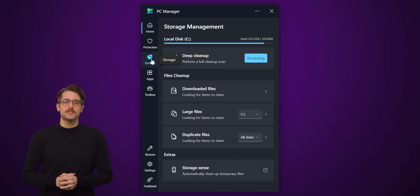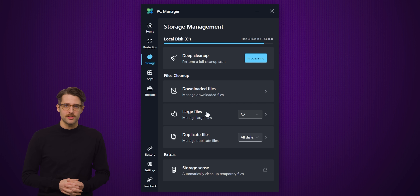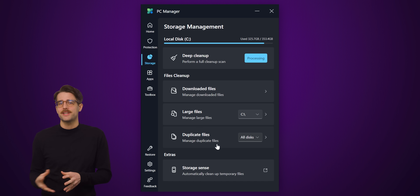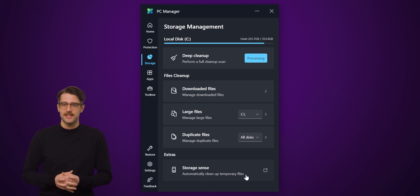The Storage tab lets you quickly display all large files on your system, set by default to mean anything larger than 10 megabytes, and purge anything you don't want, while also providing similar functionality for duplicate files. There are also shortcuts to your Downloads folder and the Storage Sense feature, which automatically deletes temporary files.